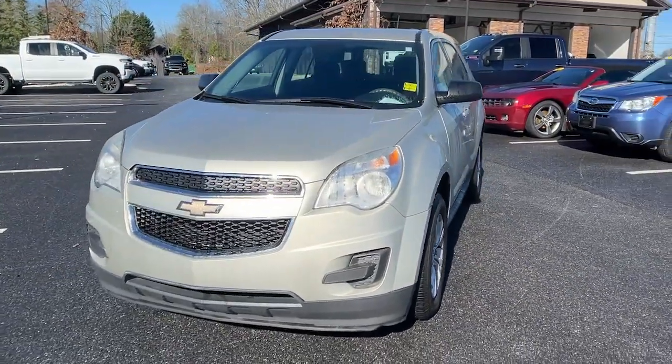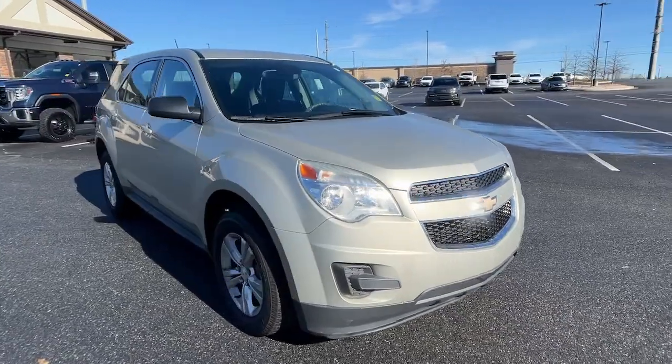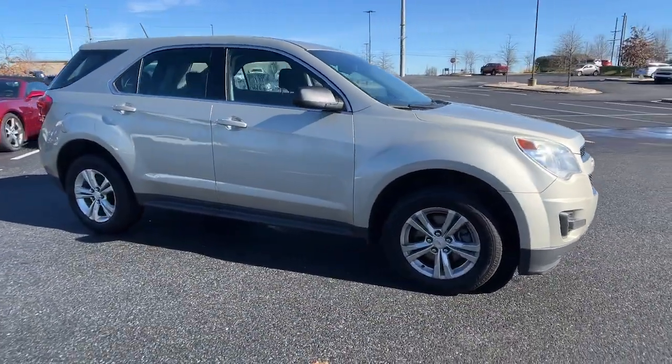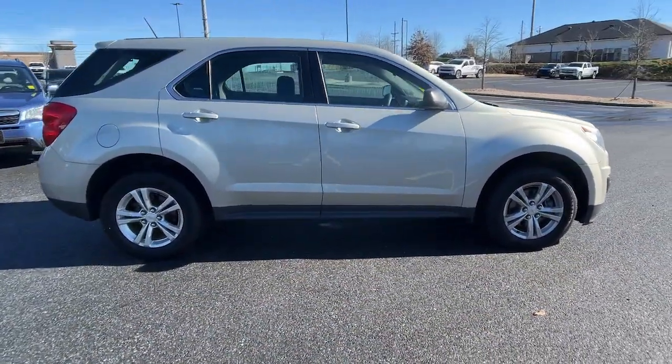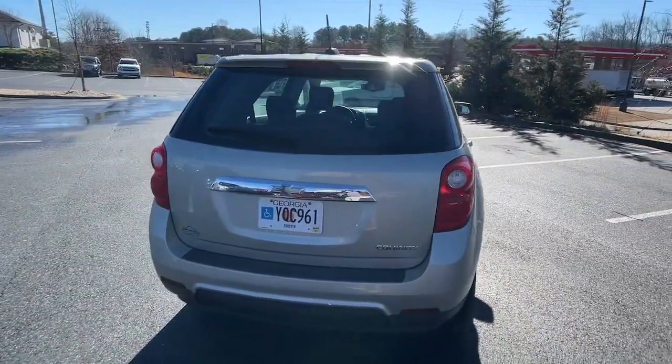You will love the features of this 2015 Chevrolet Equinox. With less than 80,000 miles on the odometer, this vehicle stands out from the rest. Whether you're on a family road trip or doing the daily drive, the Equinox is your go-to vehicle.